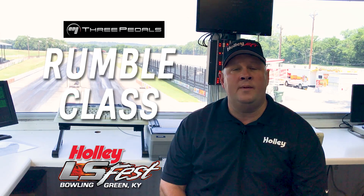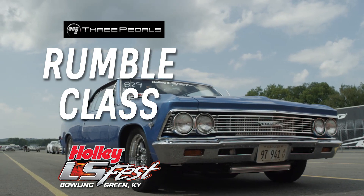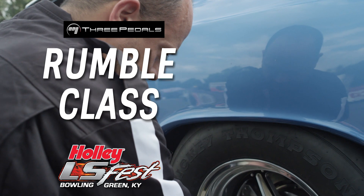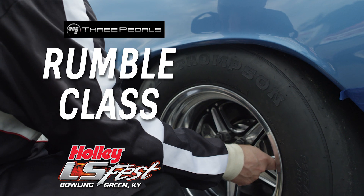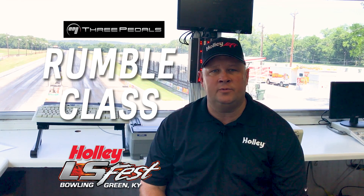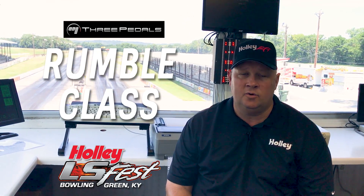We'll start with Rumble. Rumble is a quarter-second increment index class. If your car's performance level is a quarter mile between 11 flat and 15 flat, Rumble would be your class of choice. You'll get to make multiple qualifying passes and multiple hits on the racetrack during test and tune to figure out where your car best fits in those quarter-second indexes. Pick one — that'll be what you race with on Sunday during eliminations.